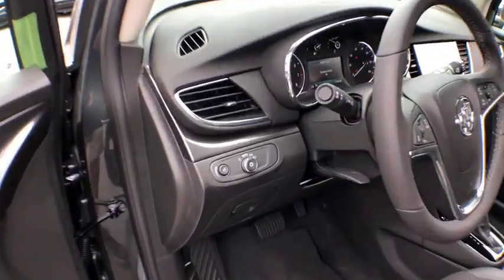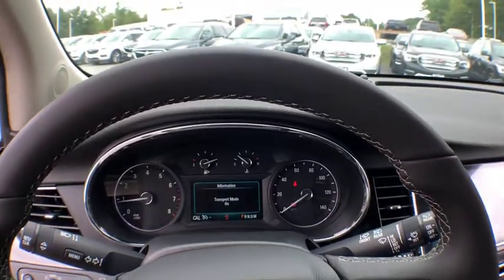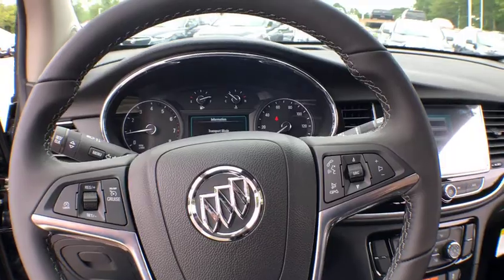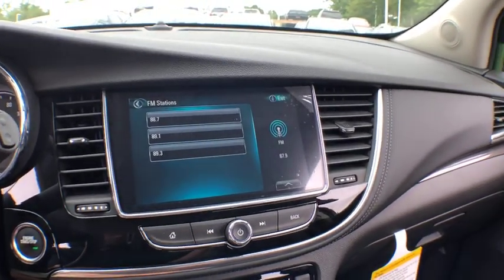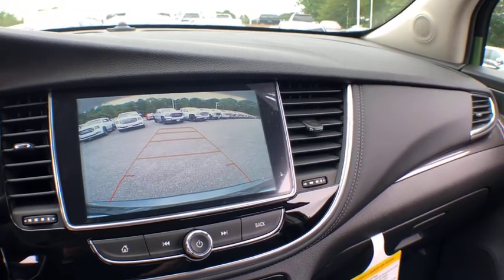Here are some of this vehicle's great options: stability control, keyless start, anti-theft security system, floor mats, cruise control, AM FM stereo radio, trip odometer, cargo cover, daytime running lamps, rear view camera, steering wheel controls, luggage rack, and tire pressure monitoring system.